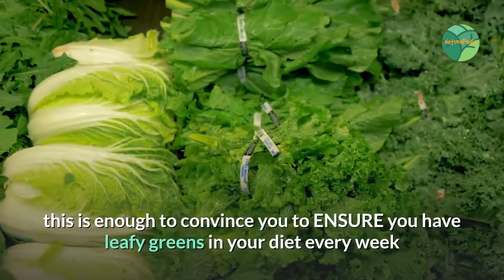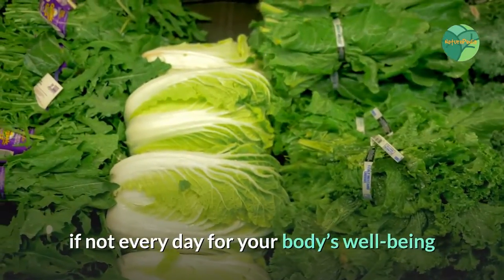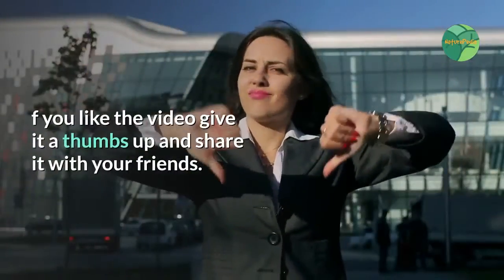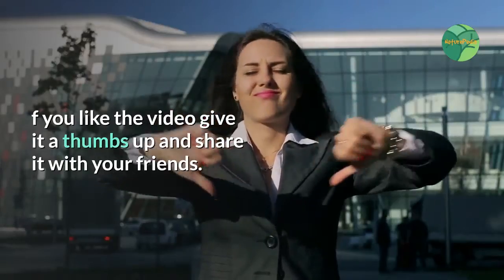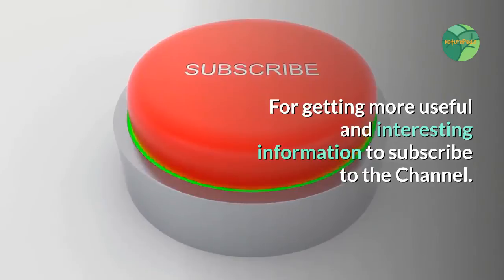Hopefully this is enough to convince you to ensure you have leafy greens in your diet every week, if not every day, for your body's well-being. If you liked the video, give it a thumbs up and share it with your friends. Subscribe to the channel for more useful and interesting information.